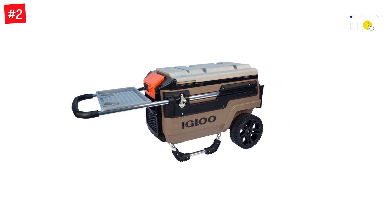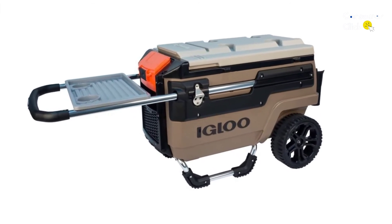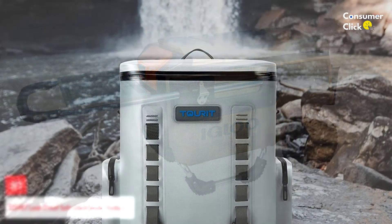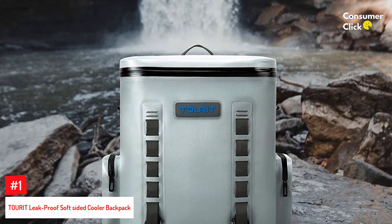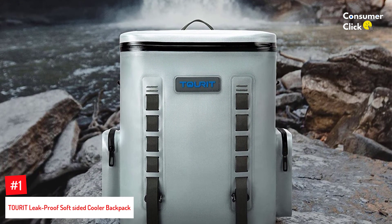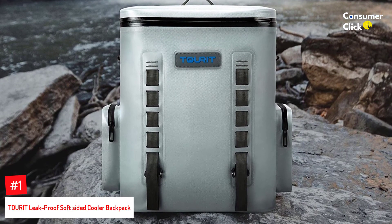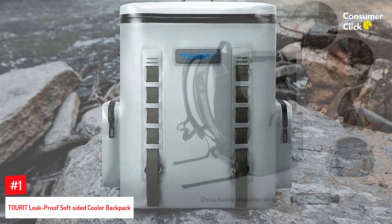Additionally, it has a removable butler tray that makes it convenient to serve both drinks and food. Number 1: TOURIT Leak-Proof Soft-Sided Cooler Backpack. This is another soft cooler, but this TOURIT Leak-Proof Soft-Sided Cooler Backpack is as durable as they come.